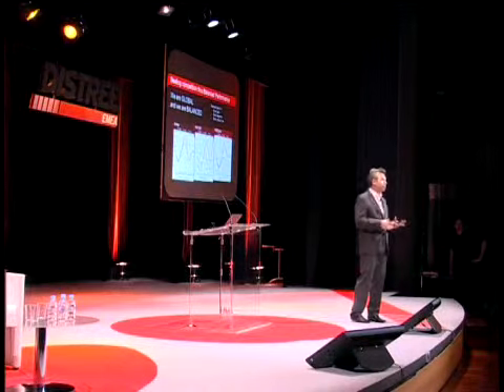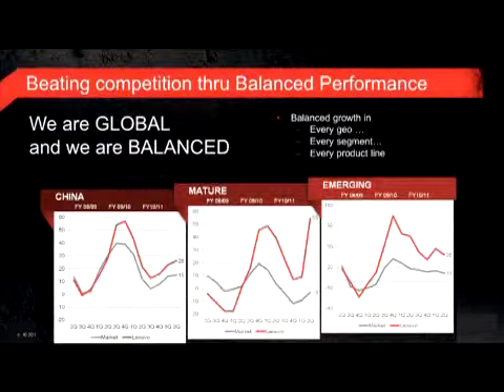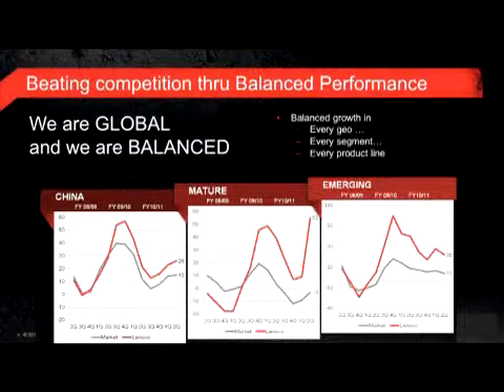An important point is that we are balanced. When we became Lenovo, a big part of our market share came from China. We have a record market share in China with 35% market share and still fast growing there. But we are also fast growing in other geographies. The mature markets are Western Europe, the US, Australia, Japan, and New Zealand — very tough to grow there — and we had strong growth there too. And in the emerging markets, also a nice growth.